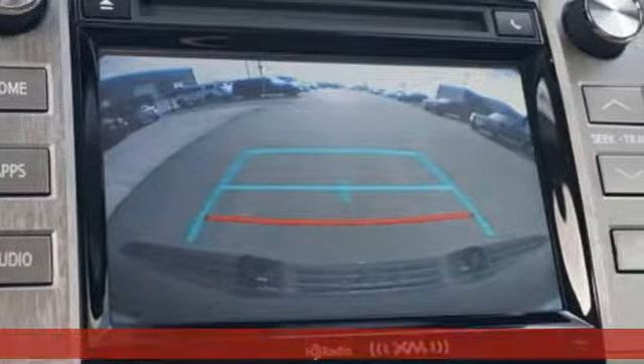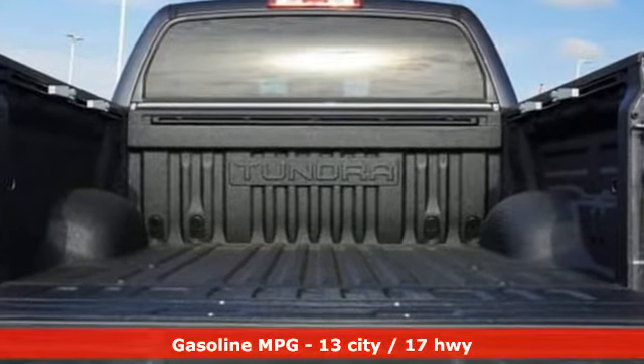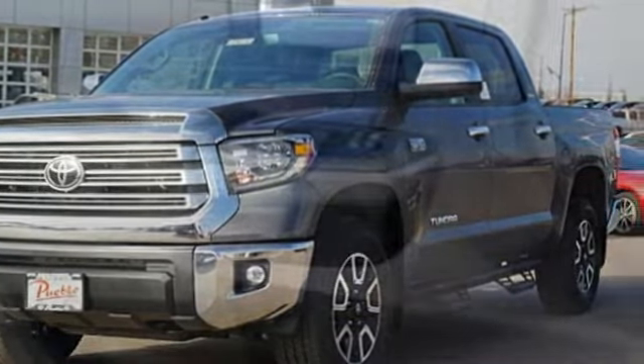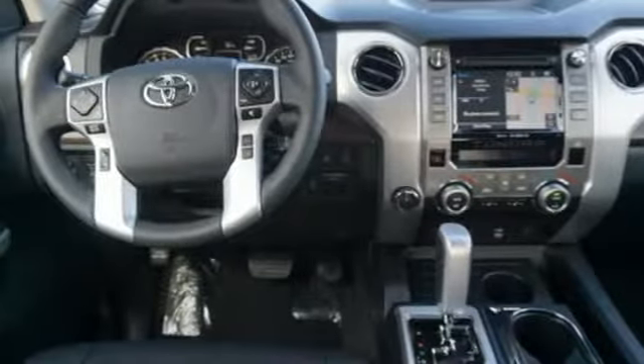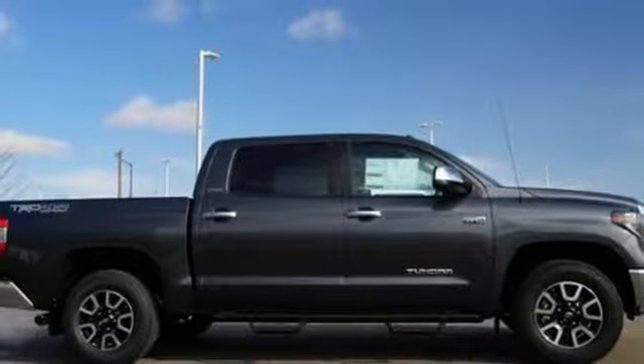Features include automatic transmission, electronic shift on the fly, driver selectable mode, trailer brake controller, streaming audio, power heated mirrors, dual zone climate control, trailer hitch receiver, four-wheel drive, auto dimming rear view mirror, and V8 engine. The time is now.